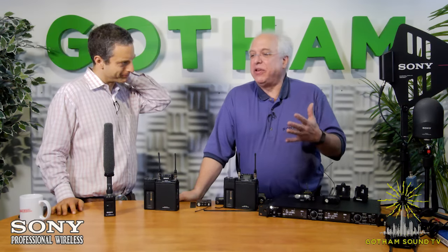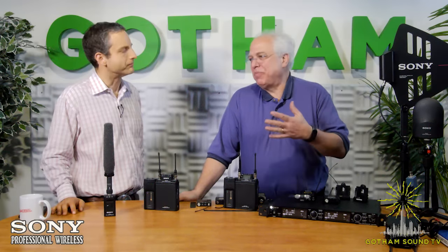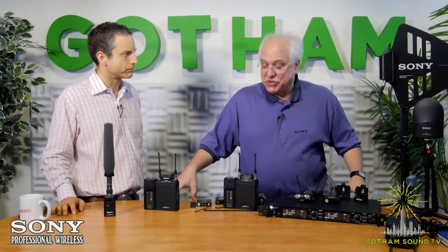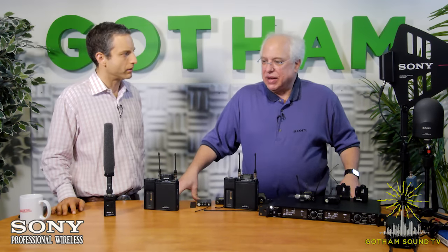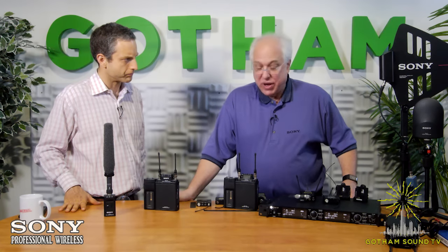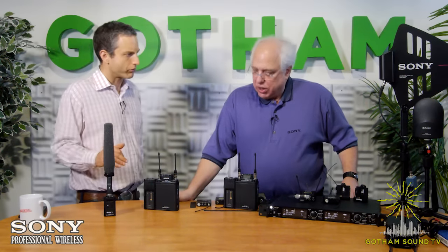Every generation of wireless microphone Sony has introduced has been a little better with more features. They were first to market with things people take for granted today: the first LCD display on a wireless unit, battery timers, tunable frequencies so you weren't crystal-locked in the field, and intermod-free multi-channel operation. They've been trying to advance the state of the art since entering this business, and what's on the table today should show that they've carried this technology forward.